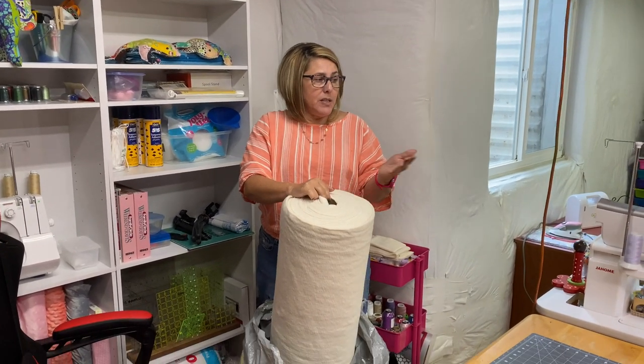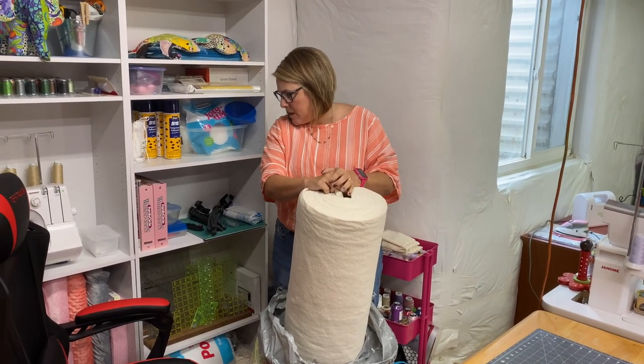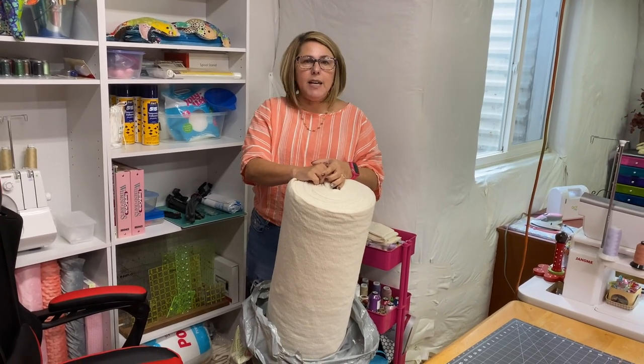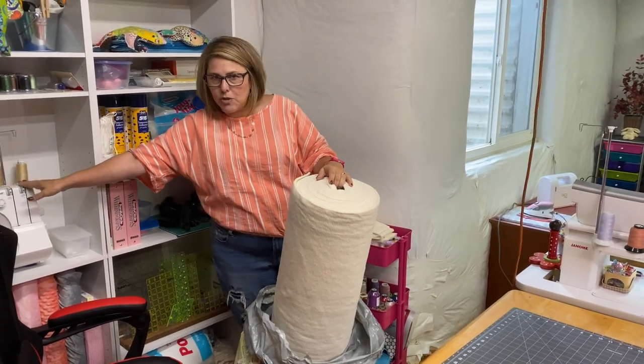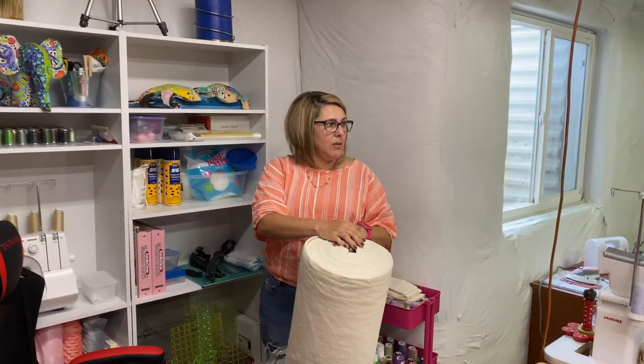This is my business. I do rag quilts, baby bibs, burp cloths. I also have keepsake bags with little receiving blankets that I make with my awesome serger. I just have a lot of fun down here making all this stuff.